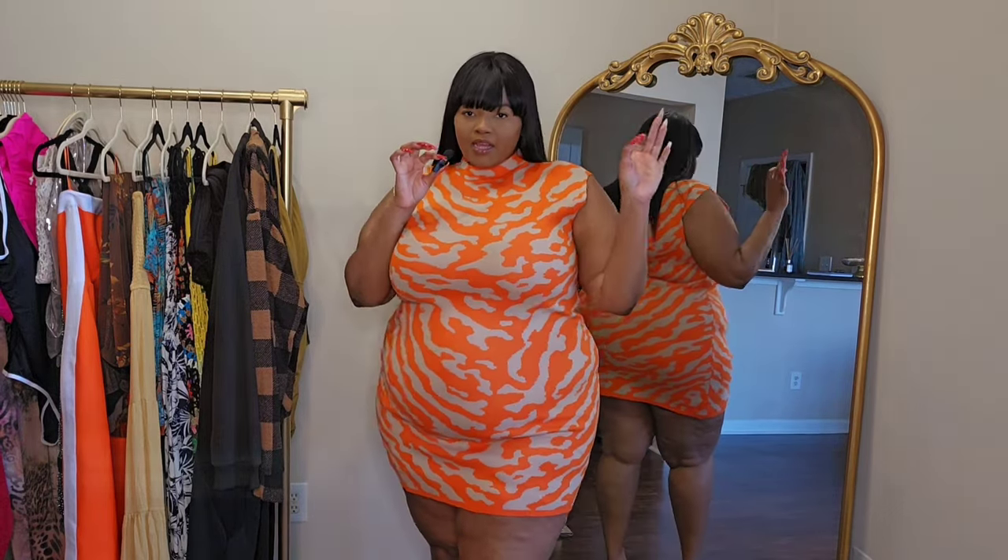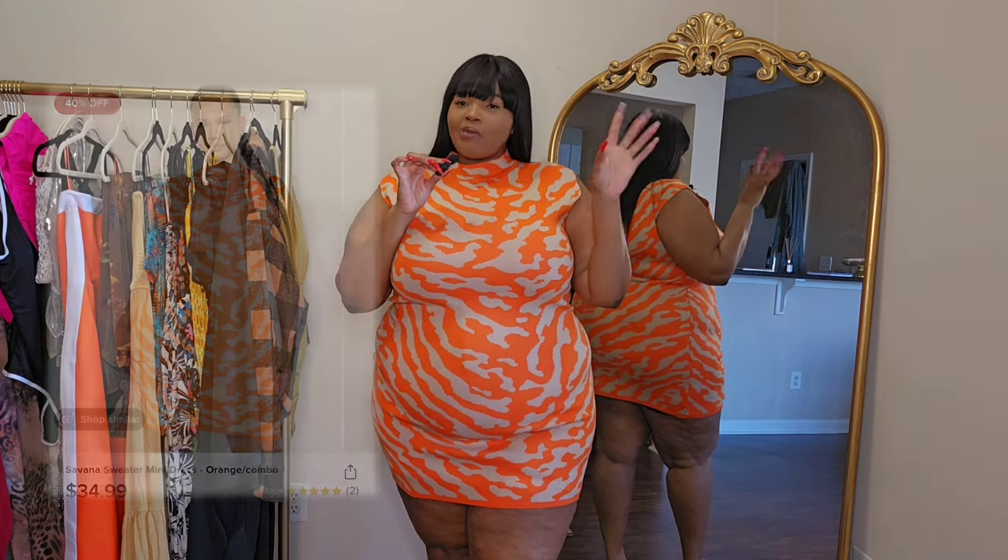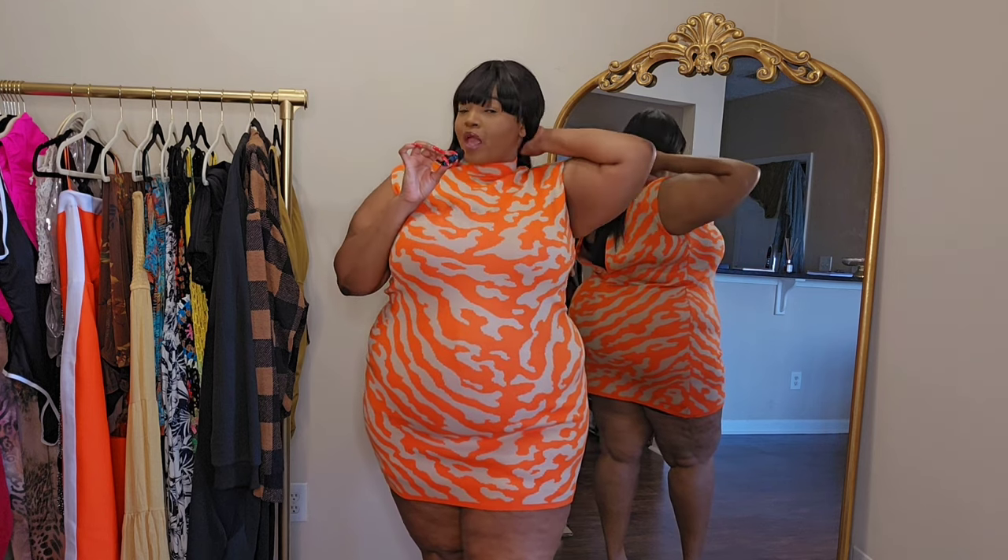Here is the next piece — she is cute y'all, but it is a little snug. Any little breath I take I feel like I'm sucked up in this thing. I don't have anybody here to help me zip up the dress, but it does have a zipper in the back. So if it looks a little wonky at the top, that's why.